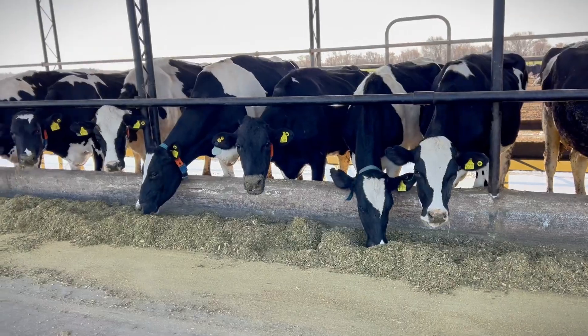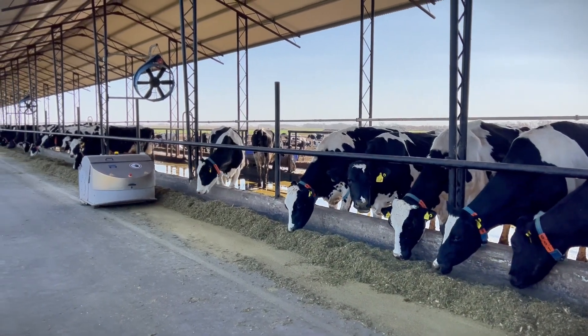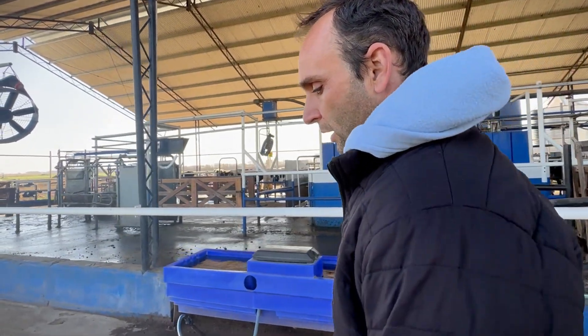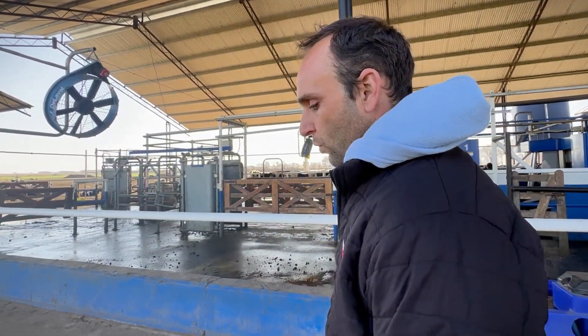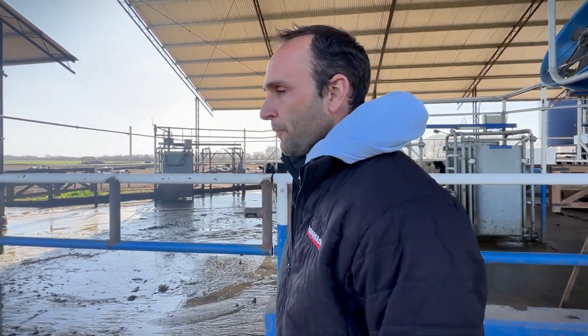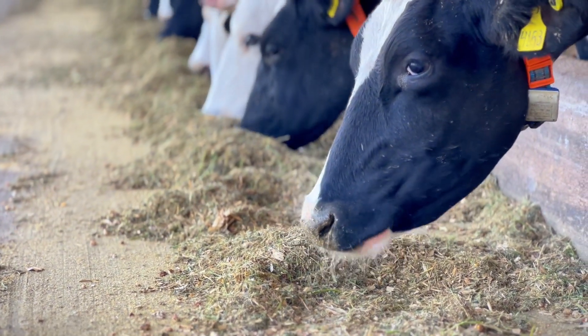Here, we use a feeding system where we provide a PMR — partially mixed ration — and the remaining concentrate is provided through the robots. The PMR is formulated with alfalfa hay, chopped alfalfa pasture, or in winter, winter pastures such as oats. It also includes corn silage, ground corn, and soybean hulls. During milking, a certain amount of balanced feed is allocated to each cow according to its production and stage of lactation. The main challenge is adjusting the feed for each cow individually.